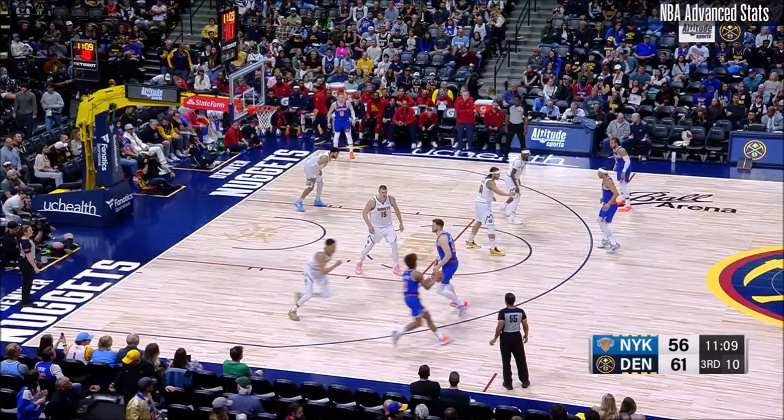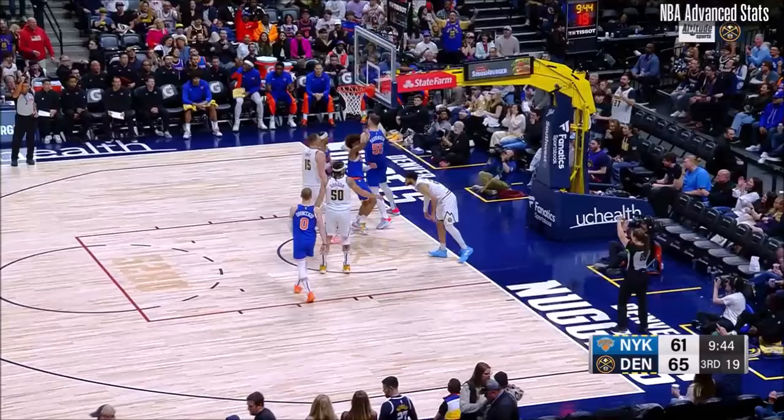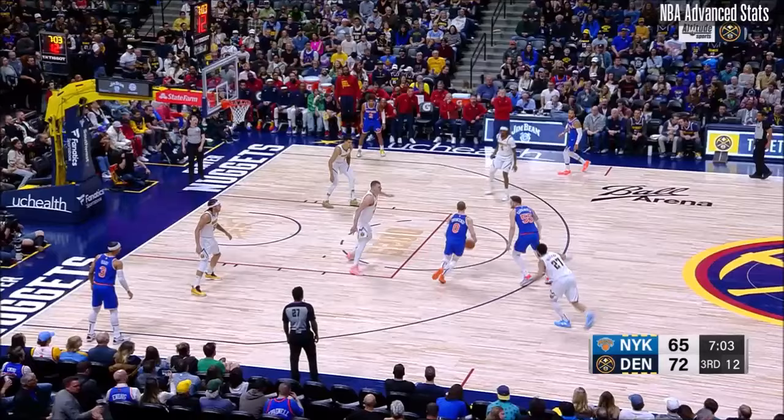Miles McBride has proved to be a dangerous scorer. Hardenstein with a little floater. This year, Michael Porter Jr. — now the Nuggets on the run. Jokic to Murray, and his shot is blocked. Six points for KCP. Nuggets by seven now — that's their largest lead.